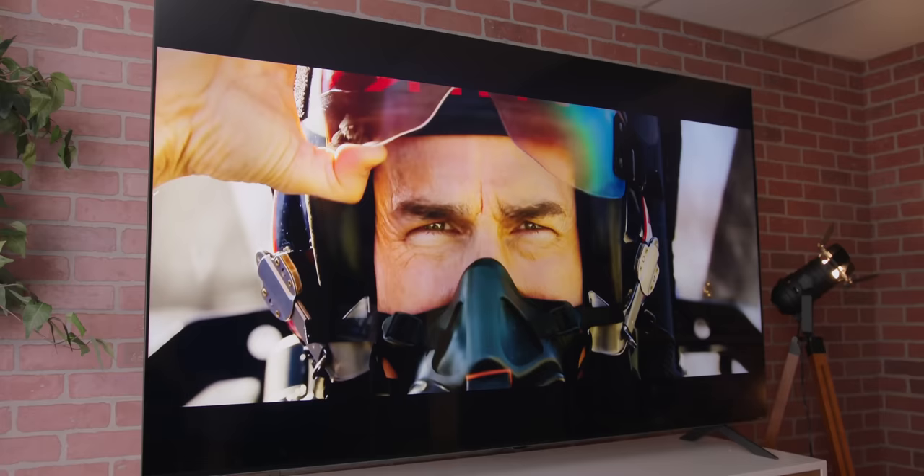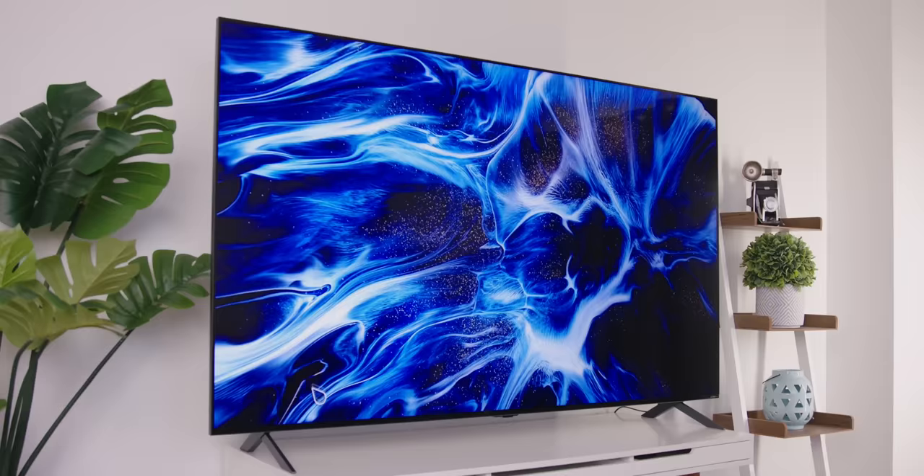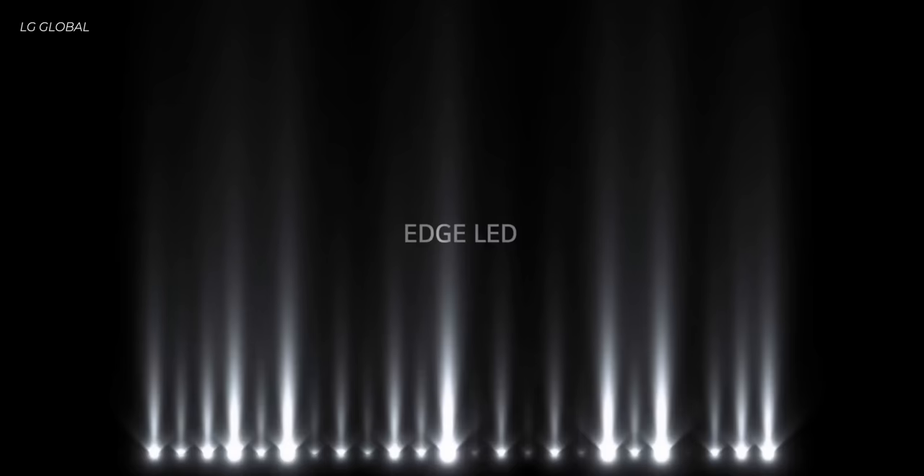Before getting into picture quality and the rest of the LG QNED mini LED 90's features, it makes sense to talk about what QNED actually is, because the acronym jumble with TVs can get very confusing. QNED is quantum dot combined with nano cell color technology with a mini LED backlight, and that mini LED tech is what's narrowing the gap in picture quality to OLED sets like crazy.